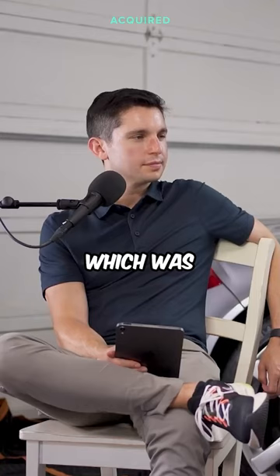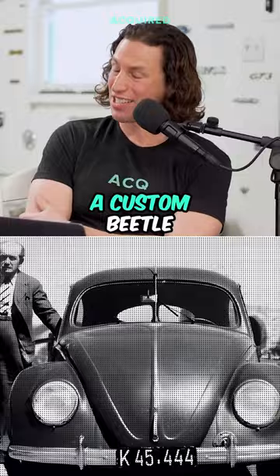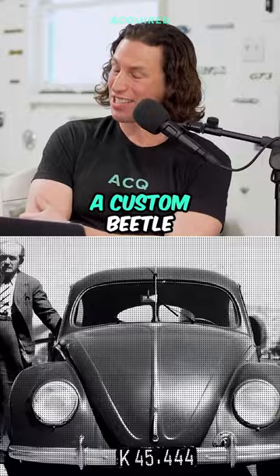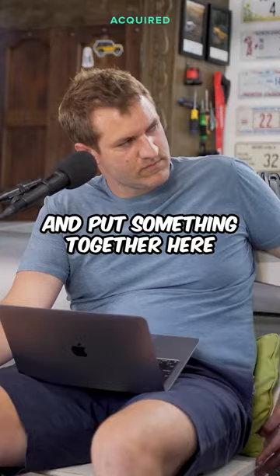But he always had one major problem with the Beetle, which was that it was slow and just not fun to drive. So during the war, he actually had a custom Beetle with a supercharged engine. His idea: take a lot of those parts and the basic architecture of the Beetle — a rear-mounted, air-cooled engine on a small car — and try to put something together.